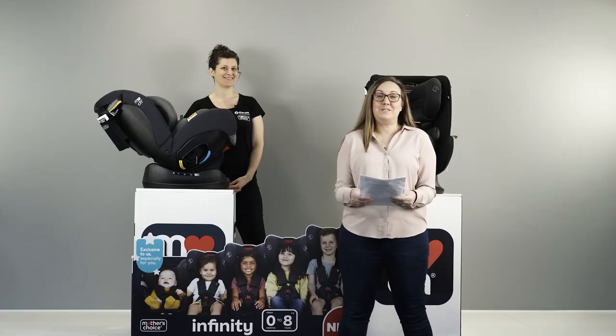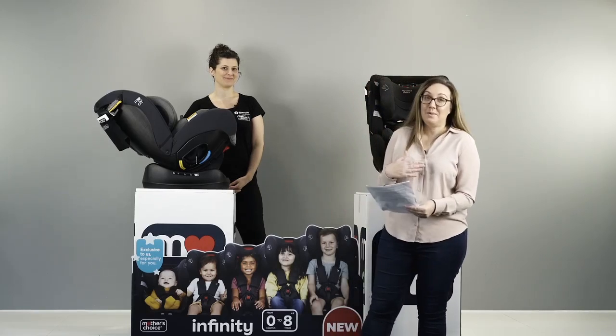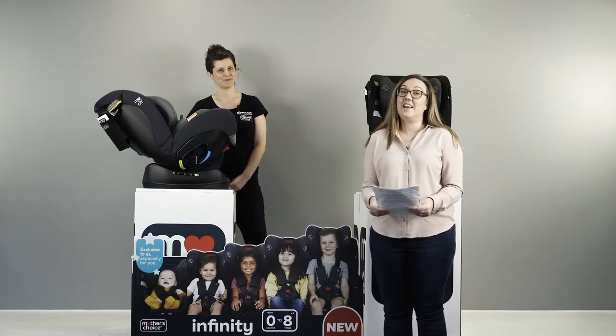Good evening everyone and welcome to the Baby Bunting Live Series. This is Season 2, Episode 46. I'm Fiona, and tonight I'm here with Linda and we're from Mother's Choice. We're here to introduce you to the Mother's Choice Infinity Zero to Eight car seat.